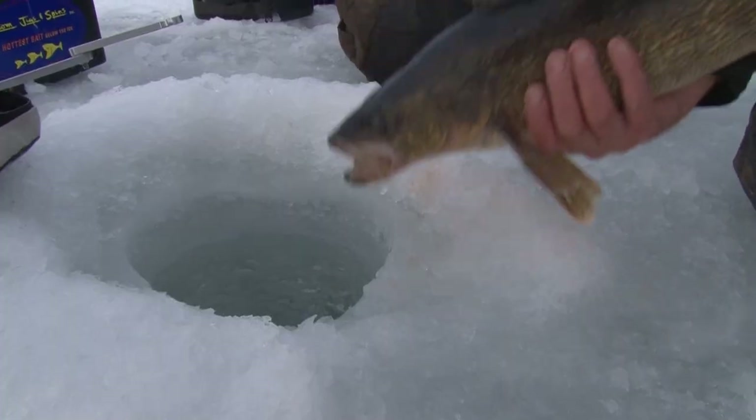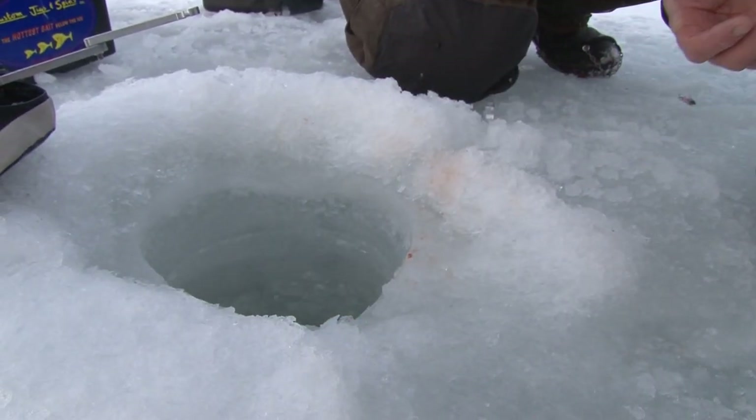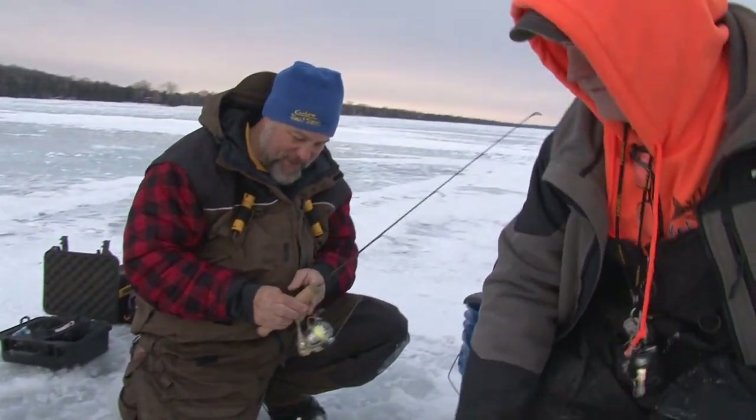We've got about another 45 minutes of walleye fishing and then we're going to head out white fishing. Good job, man — get another one.